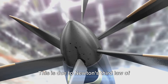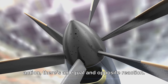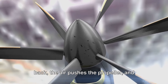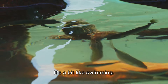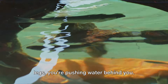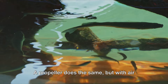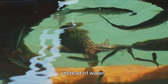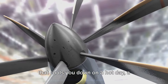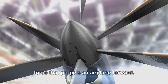This is due to Newton's third law of motion, which states that for every action, there's an equal and opposite reaction. So, when the propeller pushes the air back, the air pushes the propeller, and thus the plane, forward. It's a bit like swimming. When you paddle your hands or kick your legs, you're pushing water behind you. That action moves you forward. A propeller does the same, but with air instead of water. In essence, while a fan stirs up a breeze that cools you down on a hot day, a propeller stirs up the air, creating a force that propels an airplane forward.